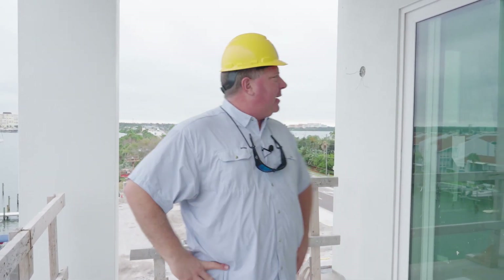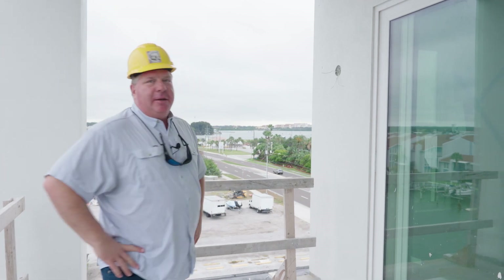Hey guys, Jeff Beggins here. It is Thursday, September 28th, and I am standing in unit 500 of the residences, giving you the update here. So, what's going on?